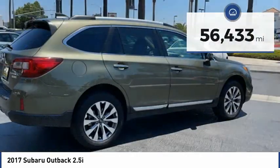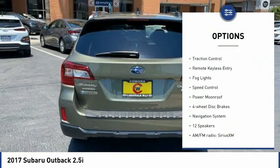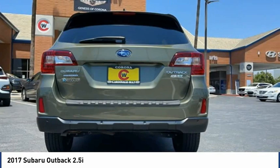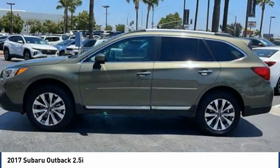Here are some of this vehicle's great options: electronic stability control, alloy wheels, power lift gate, brake assist, traction control, remote keyless entry, fog lights, speed control, power moonroof, and four-wheel disc brakes. Come see the car for yourself.